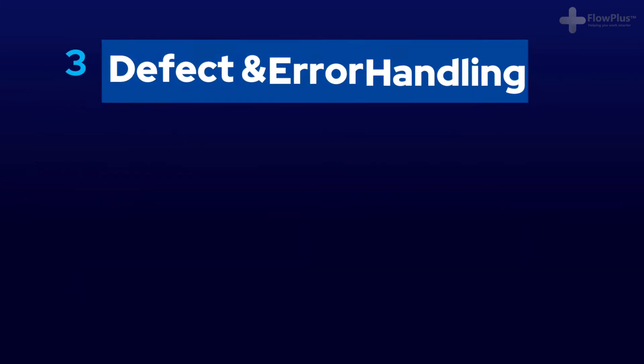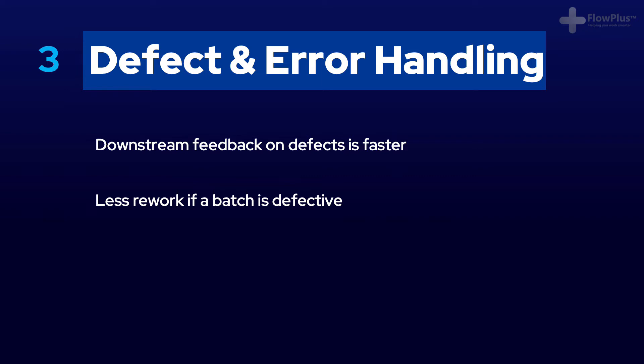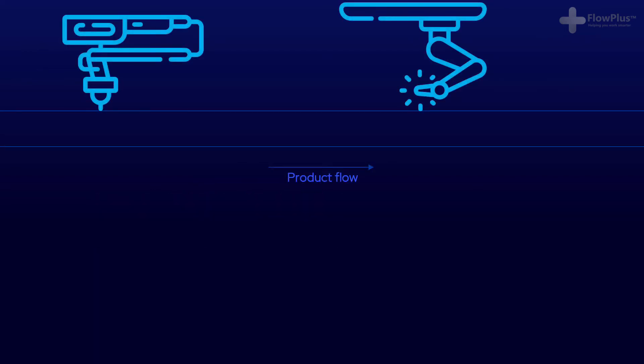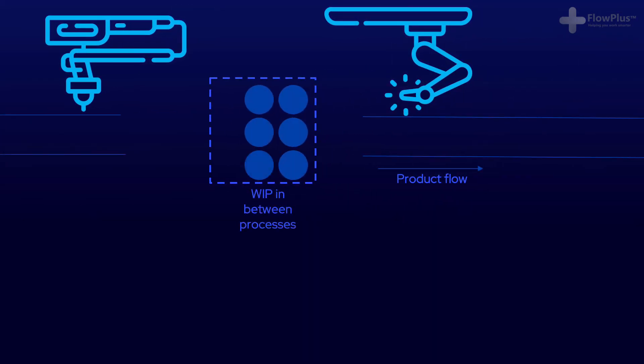The third benefit is to do with defects and error handling and can be split into three sub-benefits. The first is the speed of feedback — as you're now working in smaller batches, items move through the process faster and thus any defects noticed downstream will be picked up much faster, meaning you can rectify the problem quicker and save having a build-up of defects. Secondly, if there is an error with the batch resulting in the whole batch needing rework, the number of products to rework is much smaller with reduced batch sizes, saving time and all the associated costs with rework.